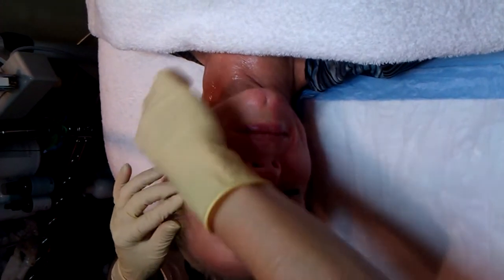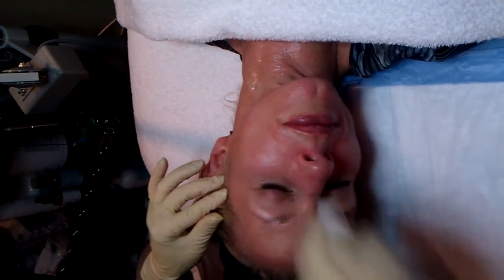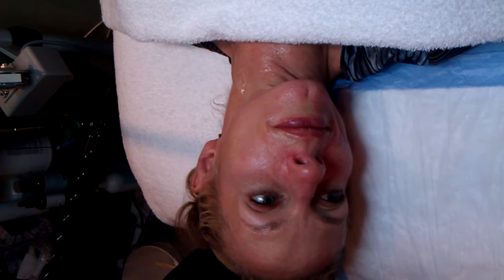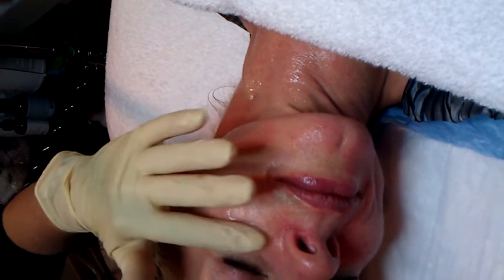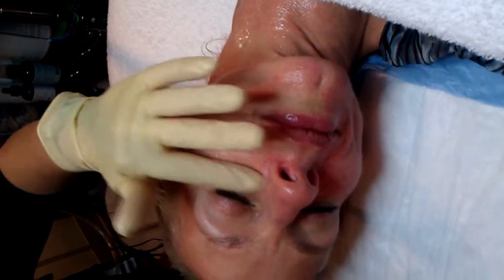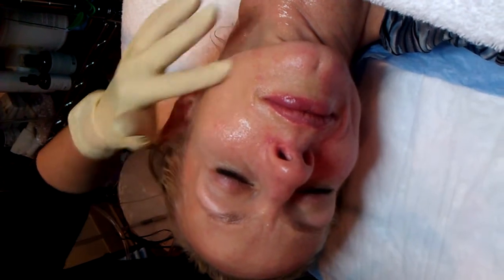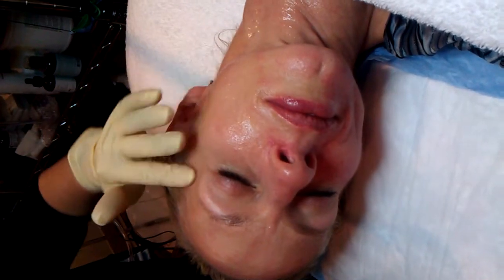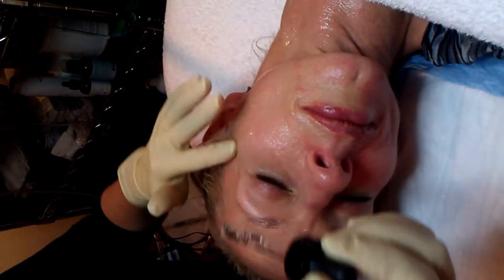Collagen induction through microneedling is such a simple technology that allows the patient to have little to no downtime. The hyaluronic and B5 is not acidic, not artificial — it's really great hydration for the skin. We can all use that, especially living in Utah with the climate and elevation here. It's always great to have a little extra hydration in our skin, and I just need a little bit of slip to treat them well.